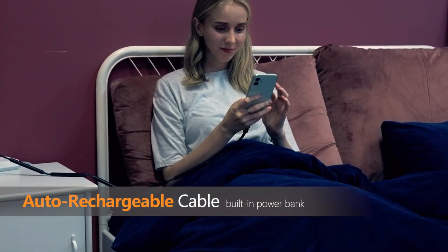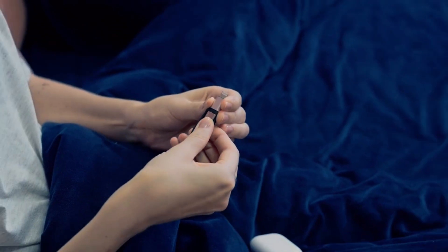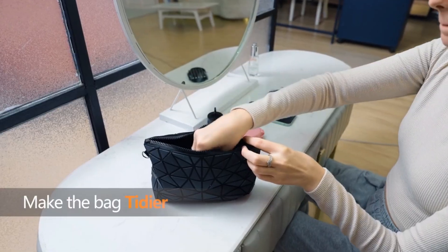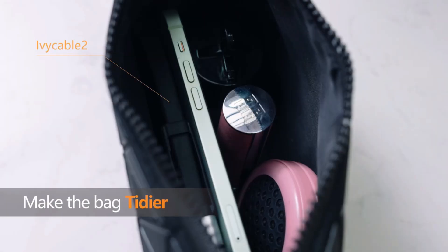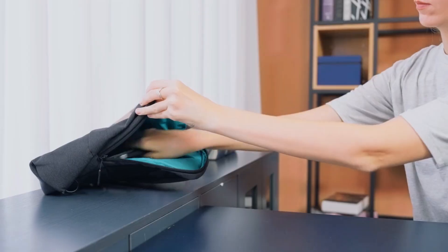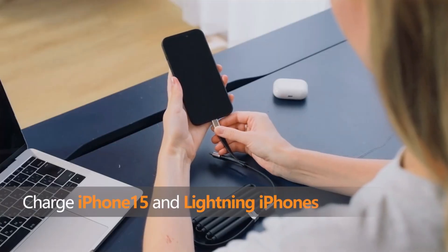Ivy Cable Gen 2: a breakthrough new product, the Ivy Cable Gen 2 combines a magnetic cable with a battery bank. This revolutionary charging cable is the first of its kind and can accommodate all of your electronic gadgets — whether you're using an older iPhone model, the most recent iPhone 15, or an Android device.